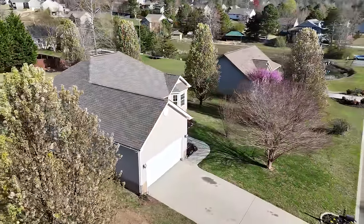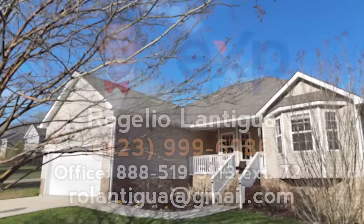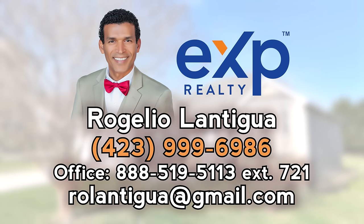Don't miss the opportunity to make this meticulously maintained home yours. Schedule a showing today and experience the epitome of comfortable modern living in Cleveland, Tennessee.